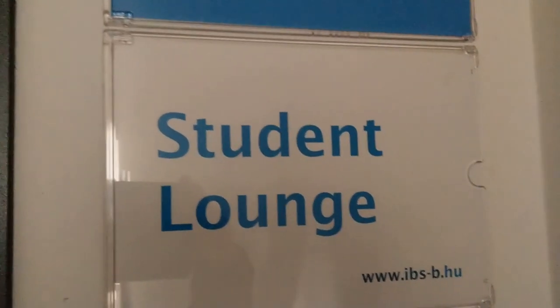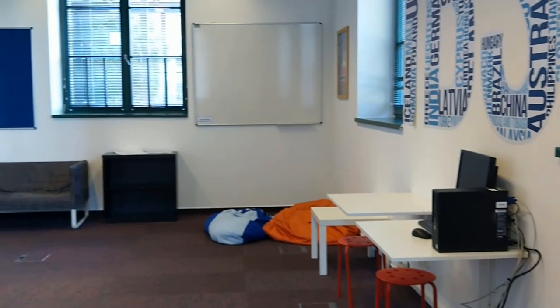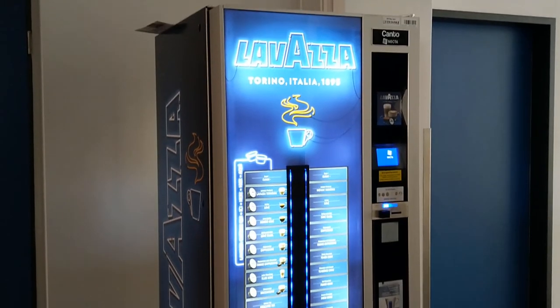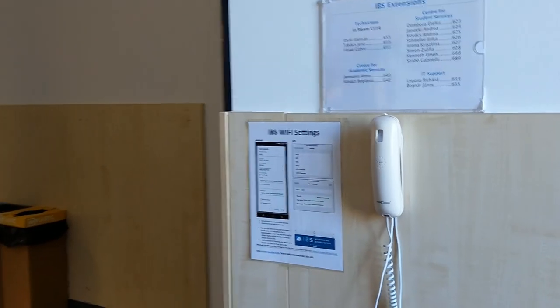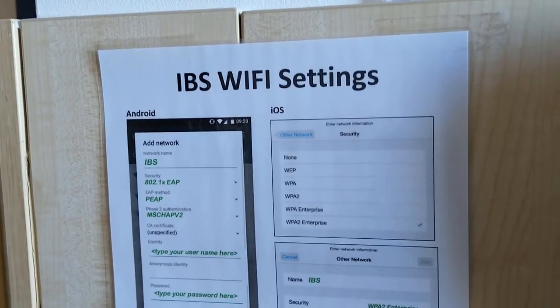Students' on-campus comfort is served by features such as the Student Lounge, which is a room where students can spend their free time. The Student Lounge is equipped with a drinks machine and there is also a coffee machine nearby. The entire campus is equipped with Wi-Fi, and with your IBS login you can use it inside or outside the buildings.